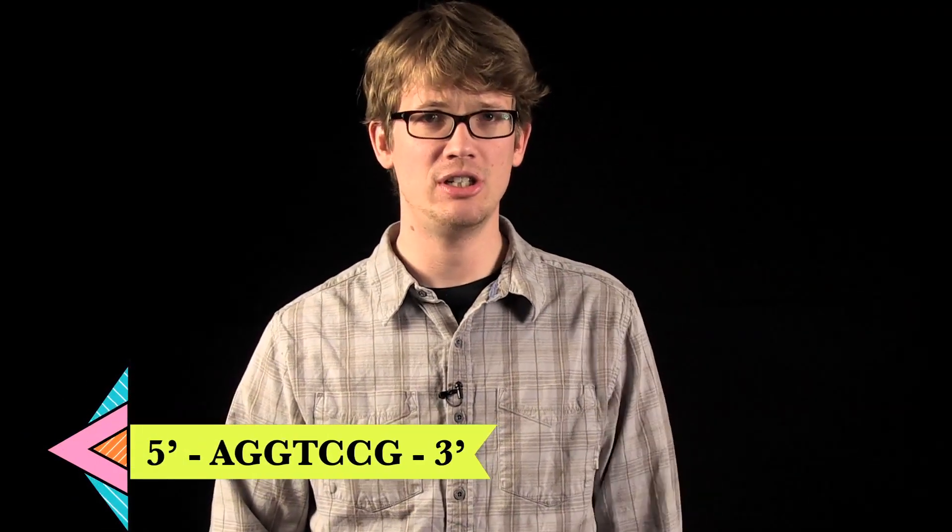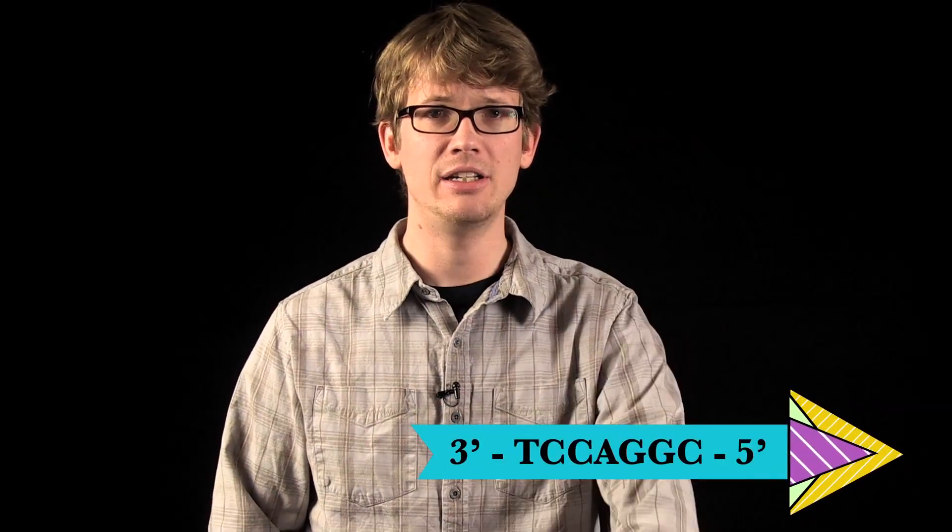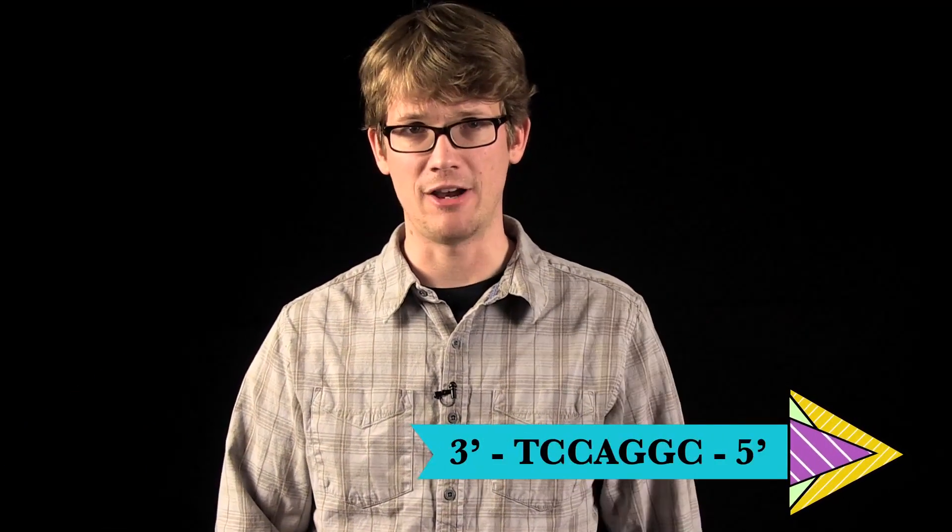Pop quiz! Let's test your skills using a very short strand of DNA. I'll give you one base sequence, you give me the base sequence that appears on the other strand. Here goes: 5' A-G-G-T-C-C-G to 3'. Time's up. The answer is 3' T-C-C-A-G-G-C 5'. See how that works? It's not super complicated — since each nitrogenous base only has one counterpart, you can use one base sequence to predict what its matching sequence is going to look like.